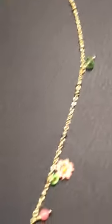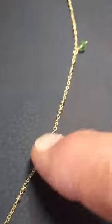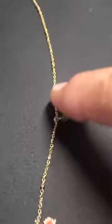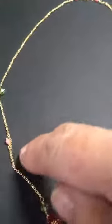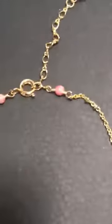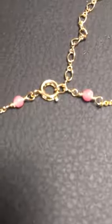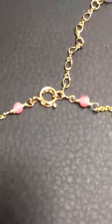It is 14 karat gold finish, so the chain is coated in the 14 karat gold finish. It's got these little charms on the chain which is really going to be lovely for her. She won't be able to put it on herself because of the closure.